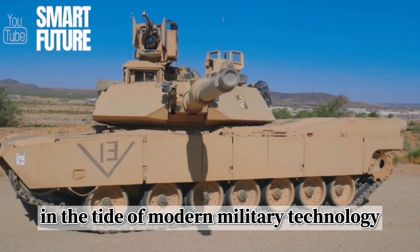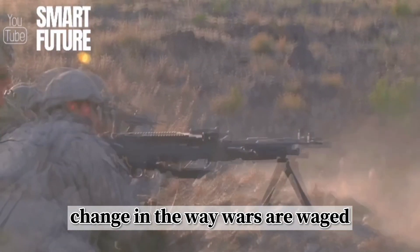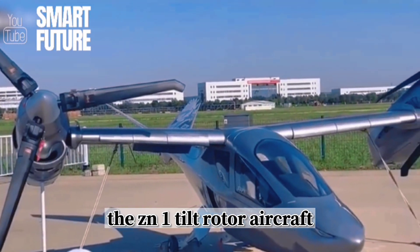In the tide of modern military technology, each breakthrough represents a revolution and change in the way wars are waged. Today, we will explore China's latest military innovation, the ZN-1 tiltrotor aircraft.